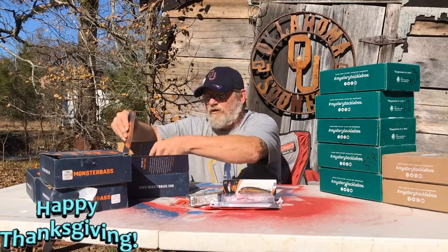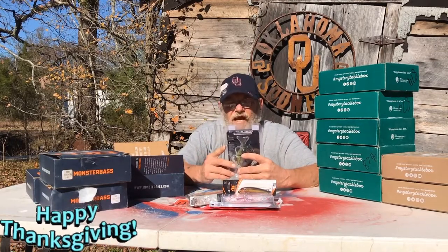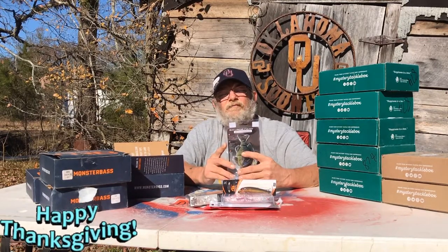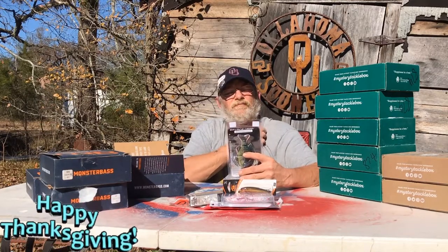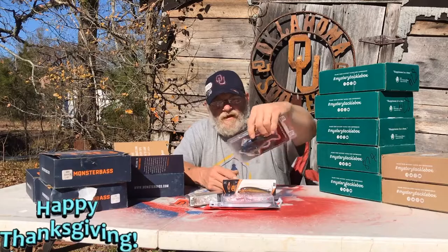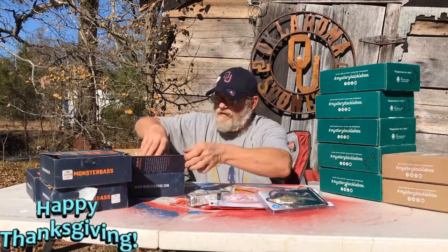Then we got this Monster Perch — Savage Gear Lures with an Attitude it says. Real 3D Scan. 12.5 centimeters, 55 grams, slow sink. Tuning weight included. That's pretty cool. That is a big old perch — I ain't never got to use him either but I will.